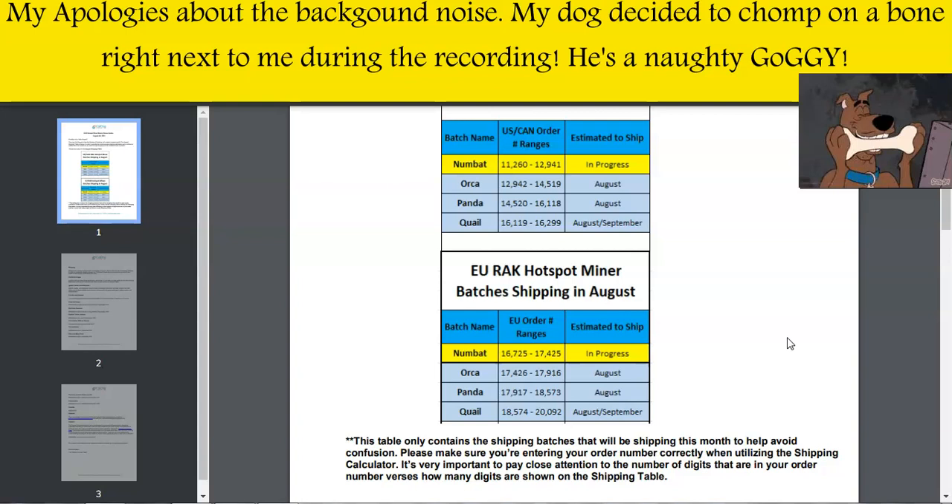Secondly, there is another giveaway coming up where I will be giving away 70 US dollars worth of a Syncrobit voucher to one lucky winner on the 11th of August. If you would like to enter that giveaway, make sure you head over to our Discord channel — the link is in the description below. Also, please make sure you're fully aware of all the scammers in the comments section below and don't fall for any of these scams.